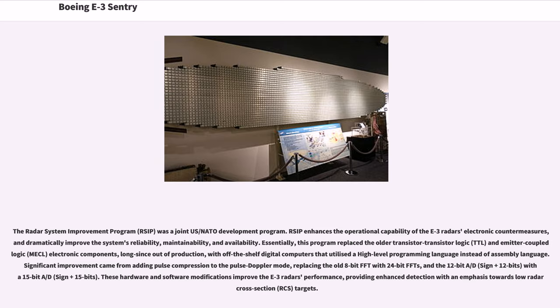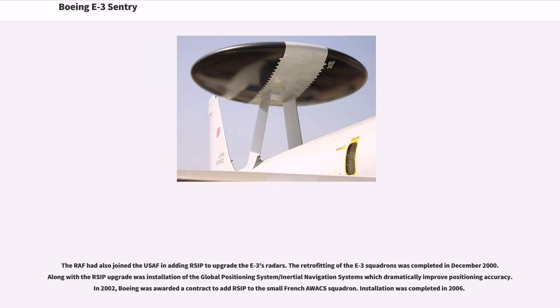The Radar System Improvement Program (RSIP) was a joint U.S./NATO development program. RSIP enhances the operational capability of the E-3 radar's electronic countermeasures and dramatically improves the system's reliability, maintainability, and availability. Essentially, this program replaced the older transistor-transistor logic (TTL) and emitter-coupled logic (MECL) electronic components, long since out of production, with off-the-shelf digital computers utilizing a high-level programming language instead of assembly language. Significant improvement came from adding pulse compression to the Pulse Doppler mode, replacing the old 8-bit FFT with 24-bit FFTs, and the 12-bit A/D with all 15-bit A/D. These hardware and software modifications improve the E-3 radar's performance, providing enhanced detection with an emphasis towards low radar cross-section (RCS) targets. The RAF also joined the USAF in adding RSIP to upgrade the E-3's radars.